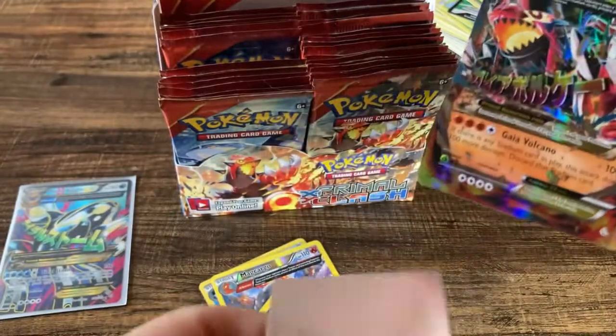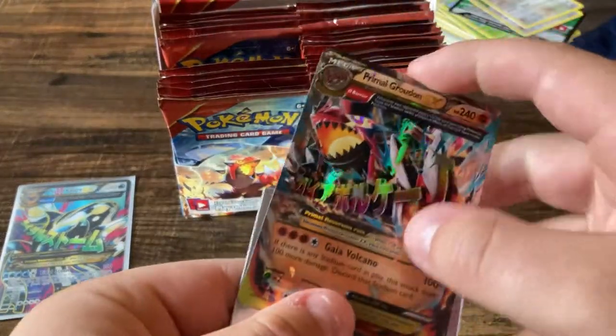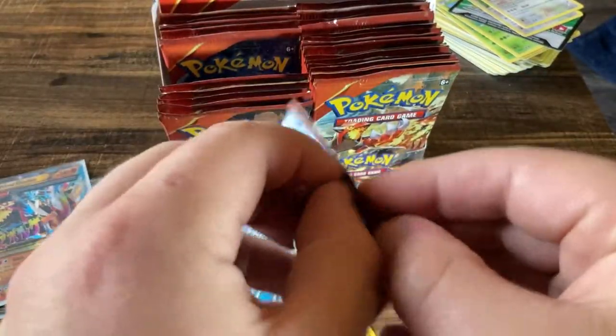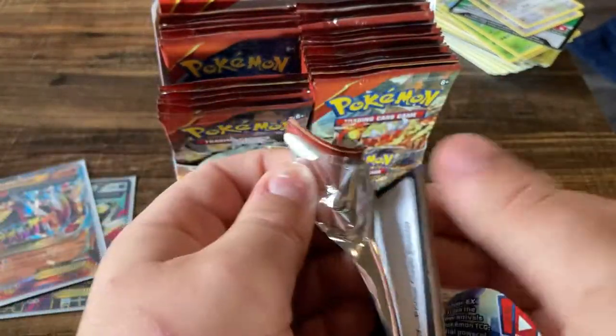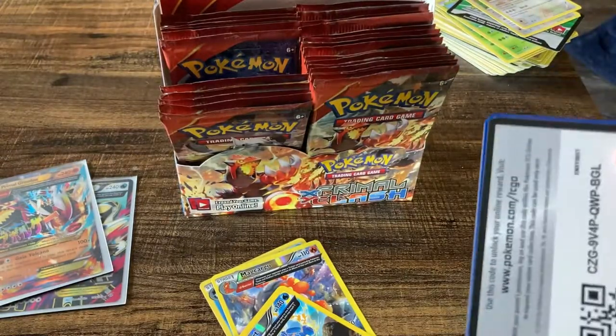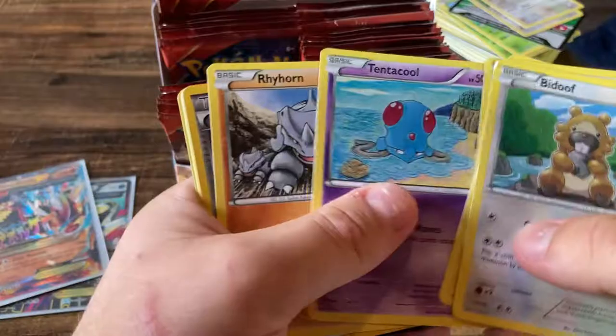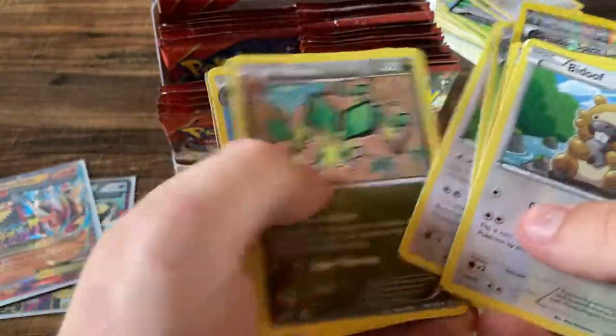That PSA isn't too expensive — definitely thinking about getting some of these graded. Isn't it just weird to think that pretty soon XY is going to be considered vintage? It's crazy to me that Black and White is already considered vintage. That's insane. Groudon Spirit Link and a Sceptile.